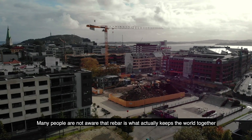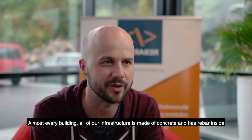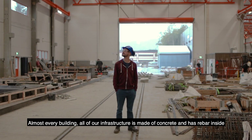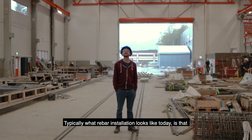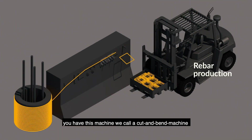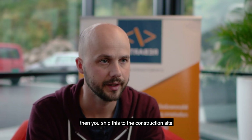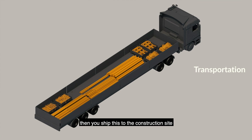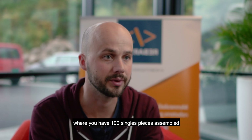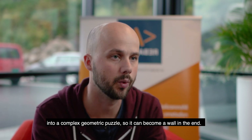Many people are not aware that rebar is what actually keeps the whole work together. Almost every building, almost all our infrastructure, is made of concrete and has rebar inside. Typically, rebar installation today involves a cut and bend machine that cuts and bends rebars according to the drawings. Then you ship them to the construction site where workers assemble these hundreds of single pieces into a complex geometric puzzle so that it can become a wall in the end.